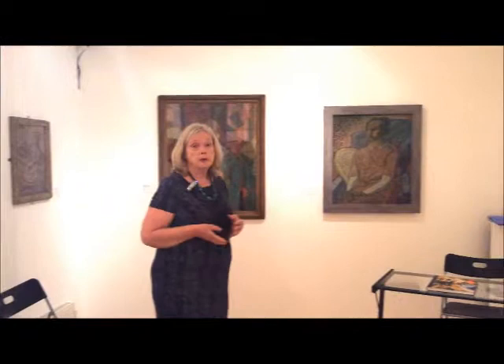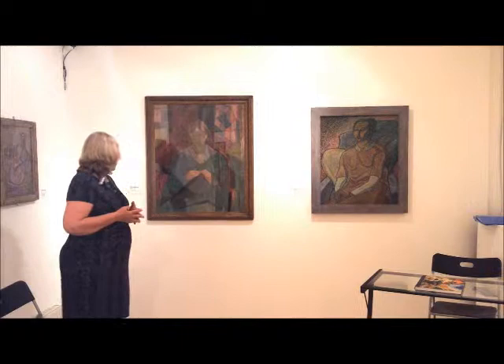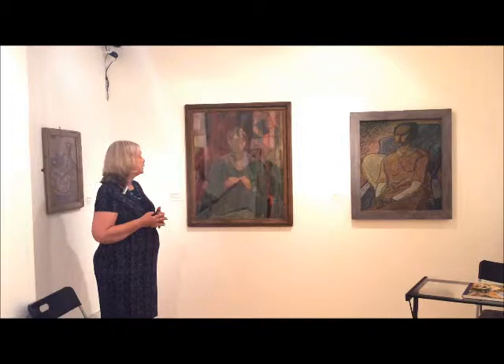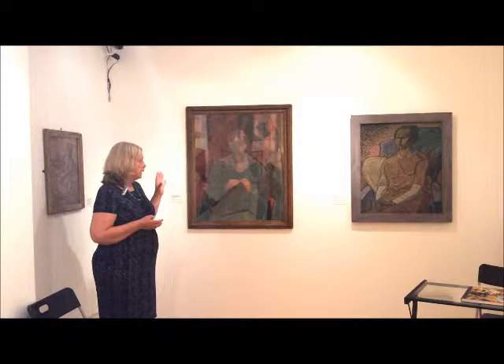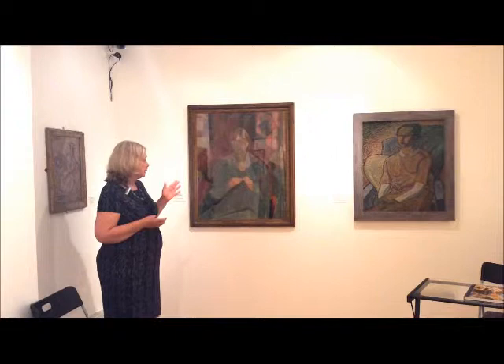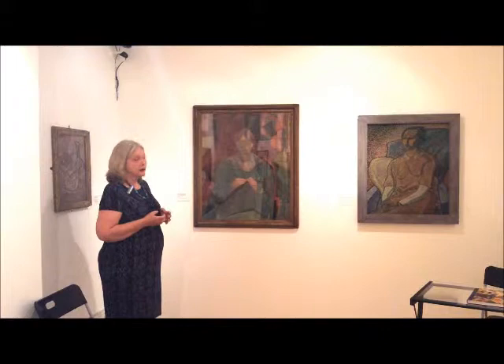These are two portraits by the so-called Bloomsbury group. Vanessa Bell's is an absolutely wonderful portrait — oil collage on paper — which is a portrait of Molly McCarthy. It is in fact made up of lots of segments of painted paper, all painted in an extraordinary array of colour and in different kinds of techniques. So it's an extremely experimental portrait and it shows Vanessa Bell experimenting with a cubist style.